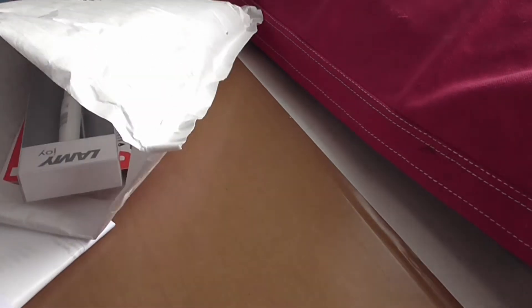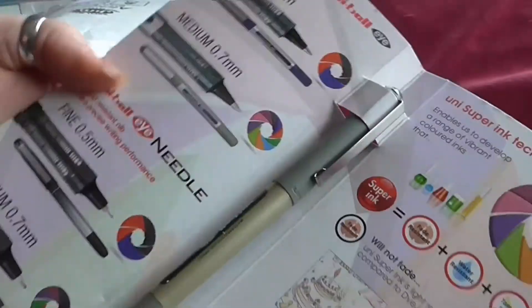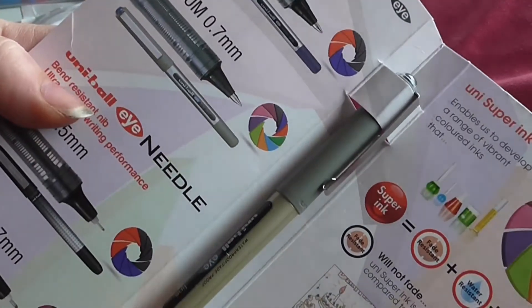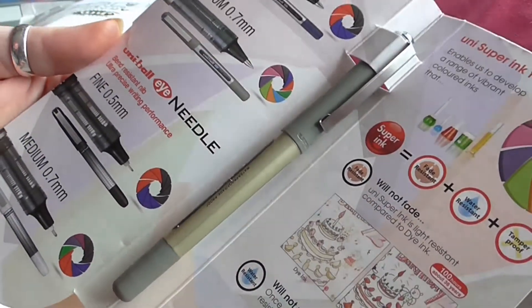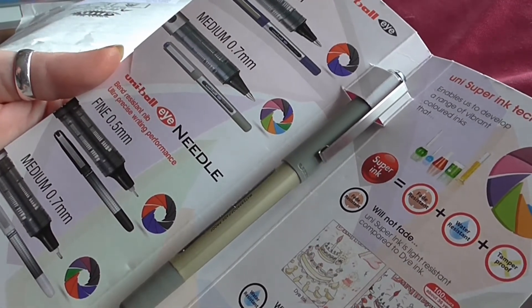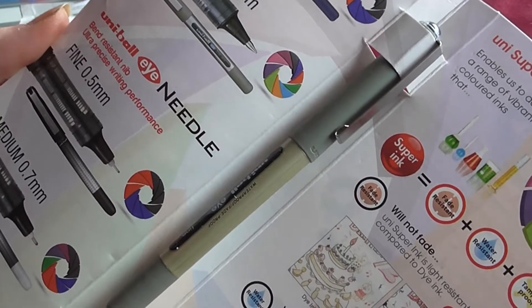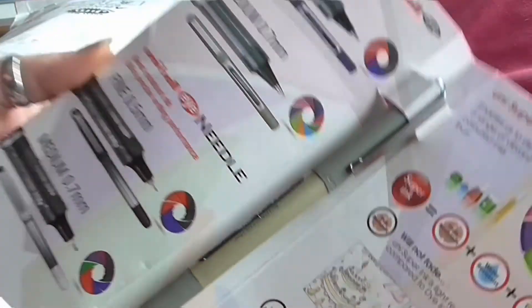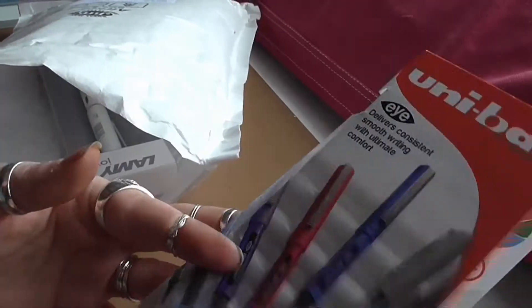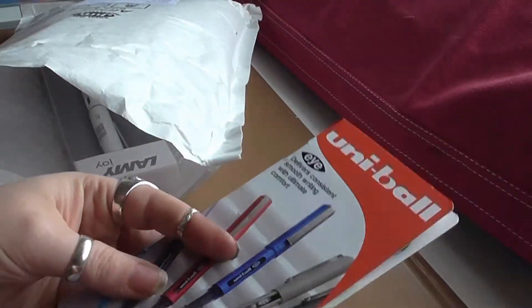Some of this was on offer as well. First of all, we have the Uniball Eye, and this one is a trial. You can get one of the black ones to try for only 10 pence, which is fantastic. You can only get one in an order, so don't bother trying to order several because they will only send you one, which is completely understandable. But if you put in a code — which I think was UNI10, it tells you on the website anyway — they will send you this in its own funky little folder-y thing for 10 pence.